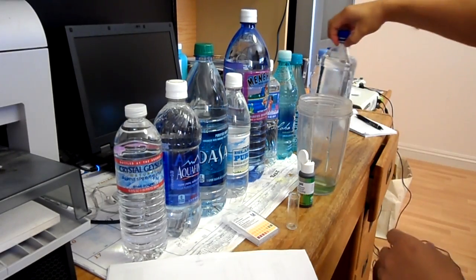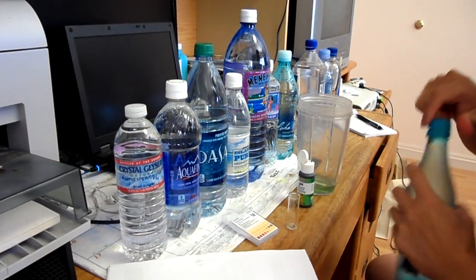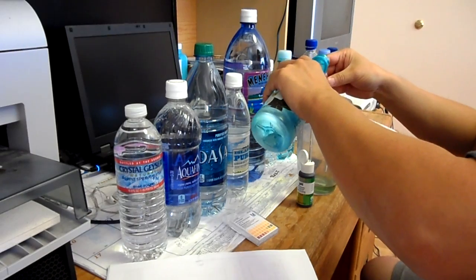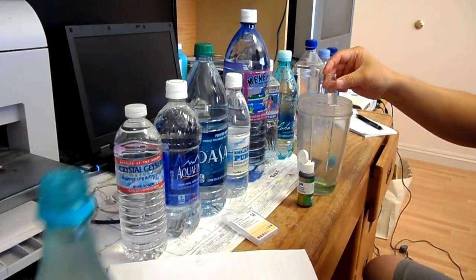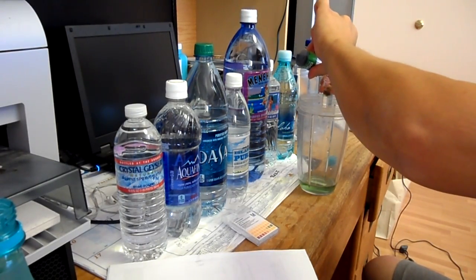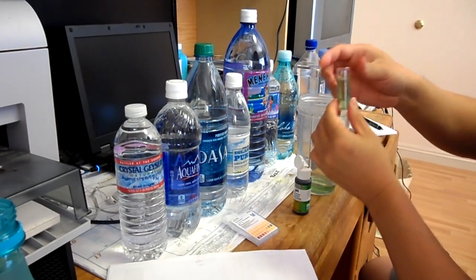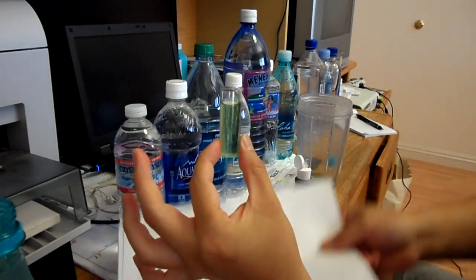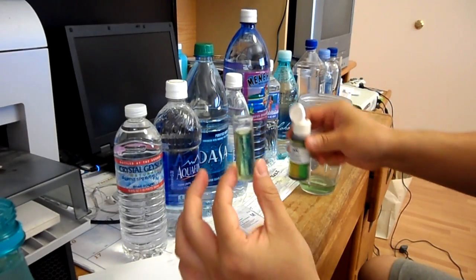The next Hawaiian brand we have is Hawaiian Springs. I'll rinse it, add a sample, and give it a shake. That's the color for Hawaiian Springs, which is not actually bad at all. It comes right in the middle of 7.